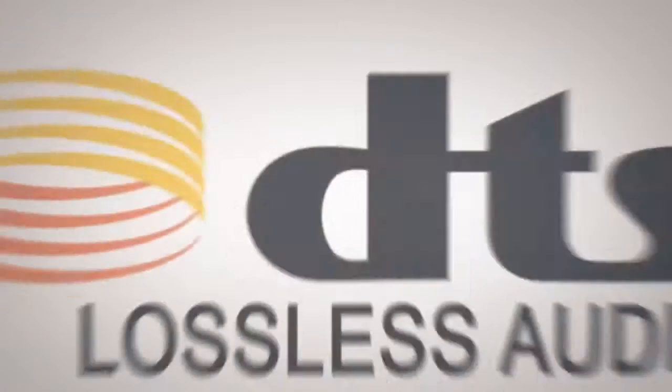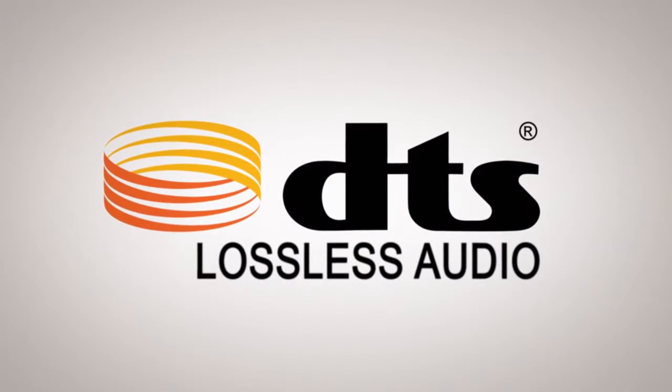DTS PlayFi is the best option for wireless listening simply because it brings you the best of both worlds. It brings you the ease and convenience and fun of listening to music from your mobile devices and phones, but it also brings a premium sound quality that you get with lossless audio from some of the best brands in the business.